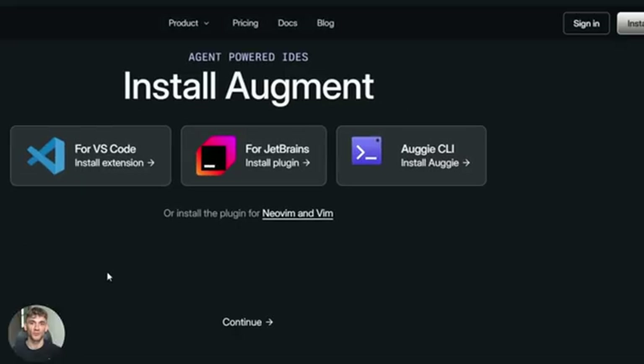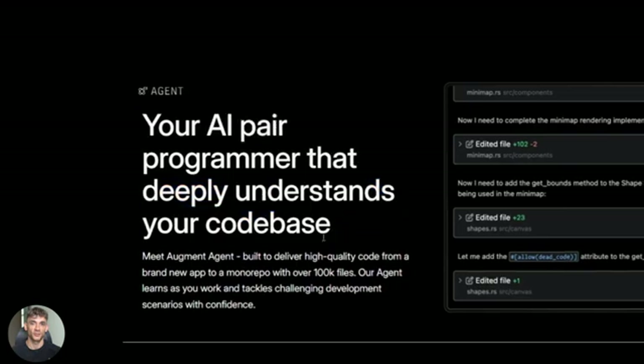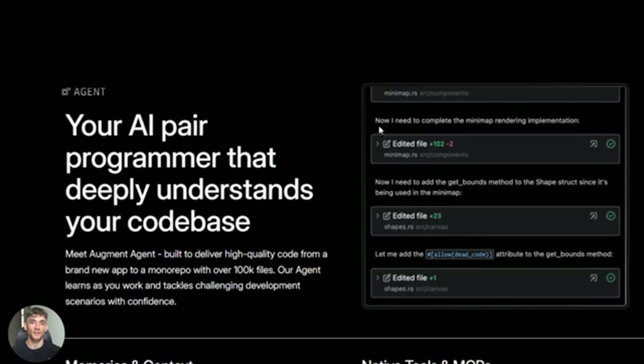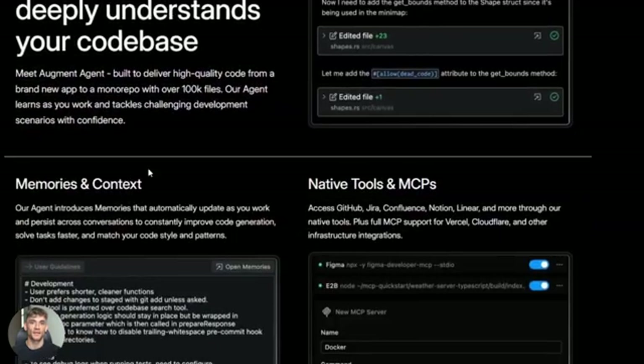Here's where it gets really interesting: Augment just launched their AI agent mode. This isn't just autocomplete, this isn't just answering questions. This agent can handle entire tasks — you tell it what you want, it plans it out, it writes the code, it tests it, it fixes bugs all by itself.